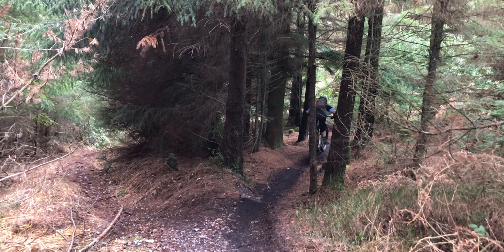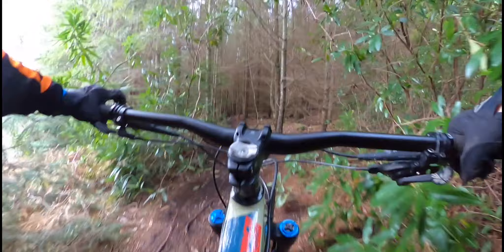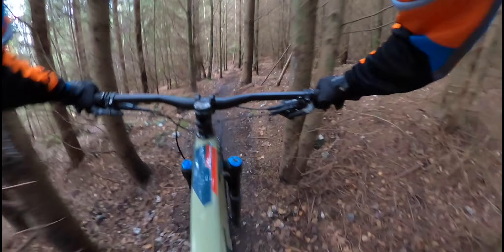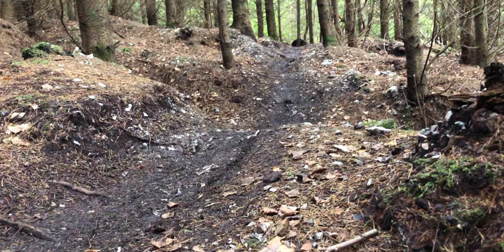Down here there are some really big pump bumps — they're quite big. This is a really fun section personally; they're not too big but it's really pumpy and you can get some good speed. If you're pumping enough it can sometimes be slightly harder to pump depending on the weather and how it is that day.